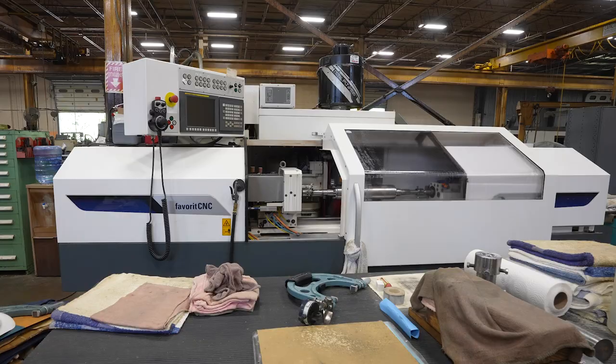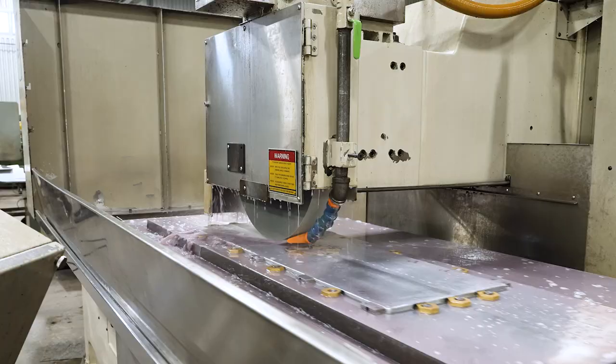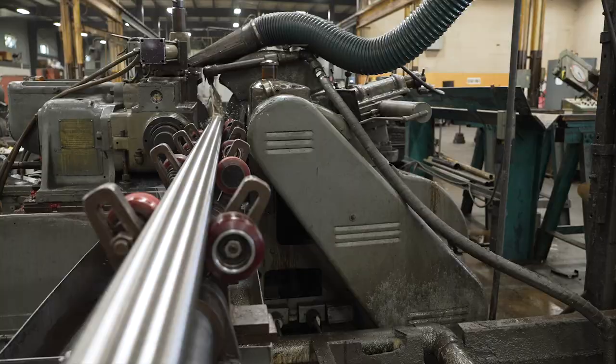We've grown into other grinding disciplines, from cylindrical grinding to ID grinding, Blanchard, surface grinding, double disc grinding. We do honing, lapping — pretty much cover all the grinding disciplines.